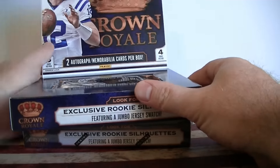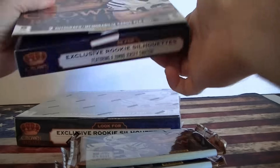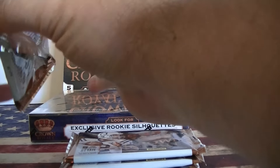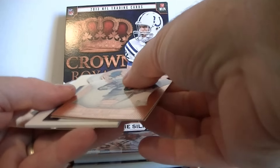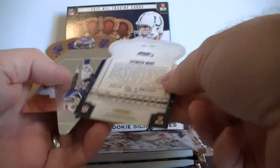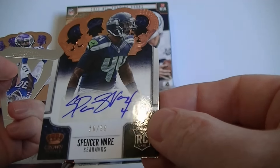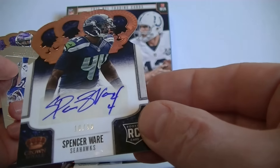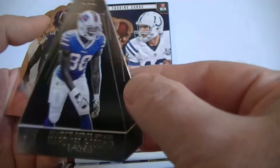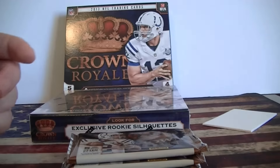Let's check these out. Box one, pack one. Looks like I got a thick card in here — it is a hit. Lamar Miller. Oh, Spencer Ware autograph — very nice! Numbered to 99. Pretty cool autograph too, 44 up and down, that's kind of neat. Spencer Ware for the Seahawks, a nice die-cut auto. Also pulled Diamond Perry Mint and Xavier Rhodes rookie card. That's a pretty good first pack.